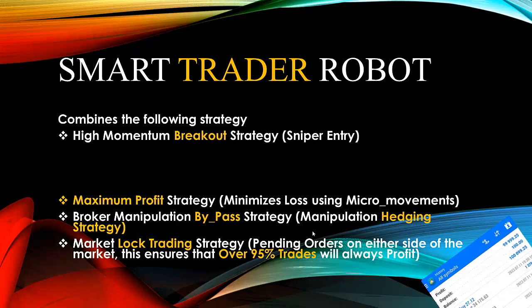Another very unique strategy is what is called the high momentum breakout strategy. Based on trading history, it has been discovered that the market has a high tendency to break out with high momentum, and this gives the Smart Trader Robot a good opportunity to make huge profit within a short period of time. If the market breaks out with high momentum and covers a lot of pips within seconds or a short period of time, this strategy helps the robot use a sniper entry, secure your profits, and take profit out of the market before the market reverses.